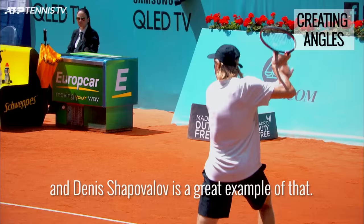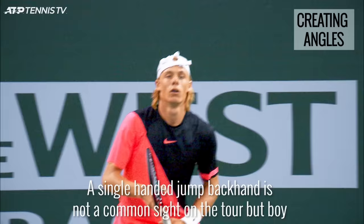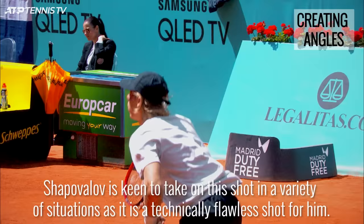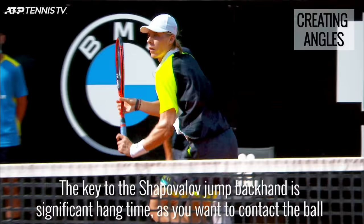It is not uncommon for single handers to play with a bit of flamboyance, and Denis Shapovalov is a great example of that. A single-handed jump backhand is not a common sight on the tour, but it has serious impact when it is delivered well. Shapovalov is keen to take on this shot in a variety of situations as it is a technically flawless shot for him. The key is significant hang time, as you want to contact the ball right at the peak of your jump.